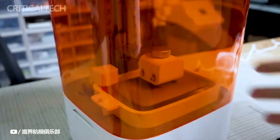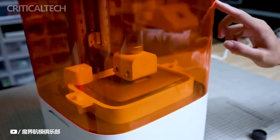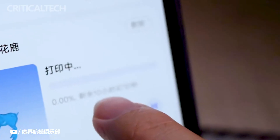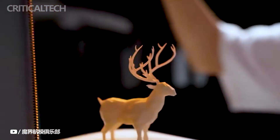The Mijia 3D printer's AI-powered slicing system takes the complexity out of setting printing parameters. Users no longer need to grapple with intricate slicing configurations, as the printer intelligently adjusts the settings to achieve optimal results. This feature empowers individuals of varying skill levels to harness the full potential of 3D printing technology.